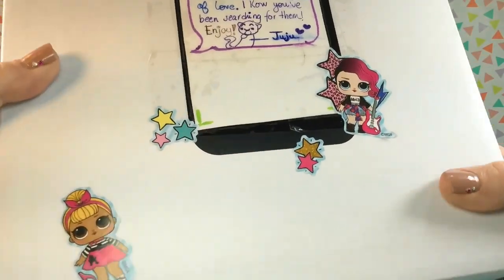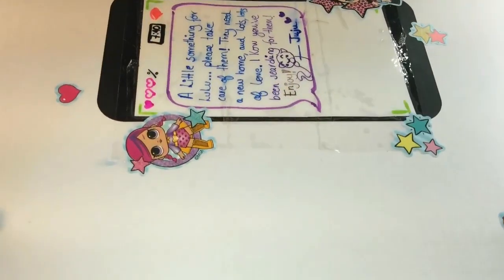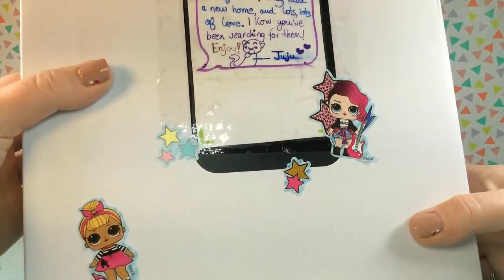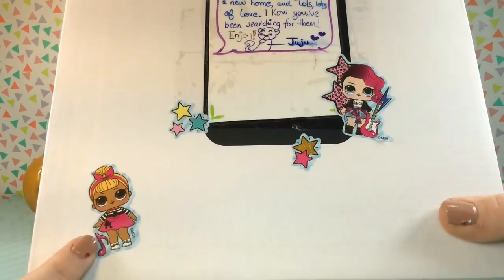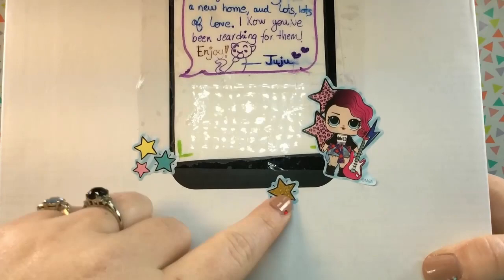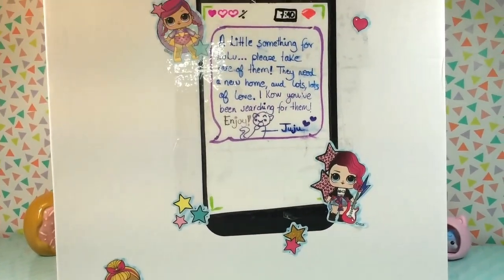Alright guys, here is the box and it is a big one. It's also extremely heavy, so I am so wondering what could be inside here. I love these LOL stickers — I'm going to have to ask her where she found them because they are so, so adorable. And then there is a little note.